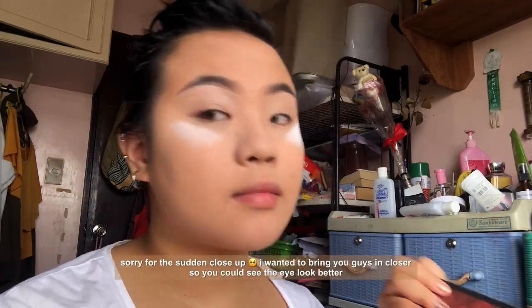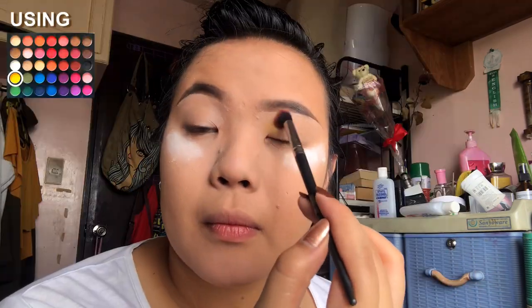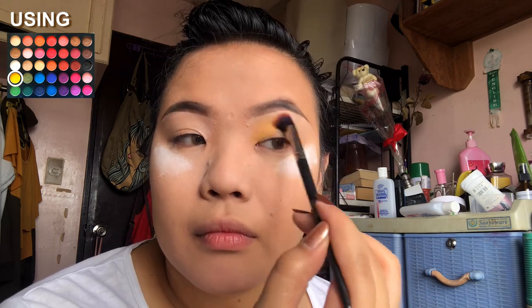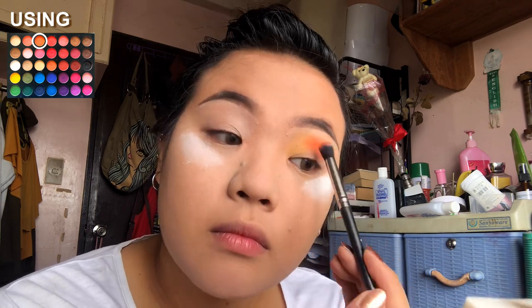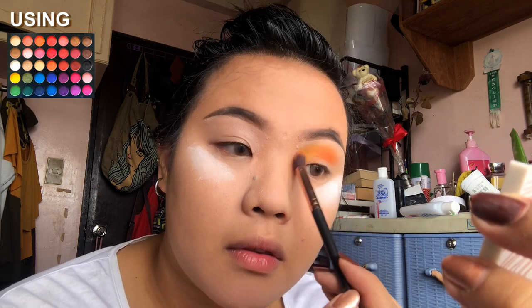For this look, I'm going to use the Color Studio Palette by Beauty Place. I've been meaning to do a review on this palette but I just never got to it, so it's probably gonna come up soon. I'm going to apply the yellow, orange, and red shades on one eye, starting with the lighter color going to the darkest — so starting with yellow, then orange, then red — making sure to blend all of them properly.